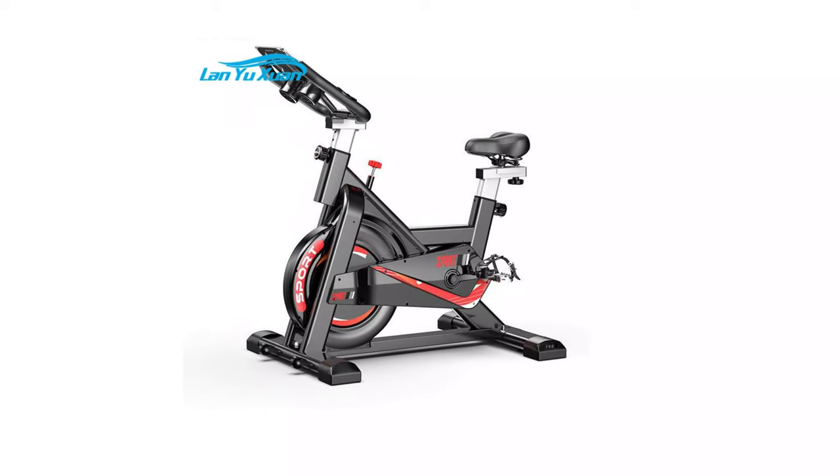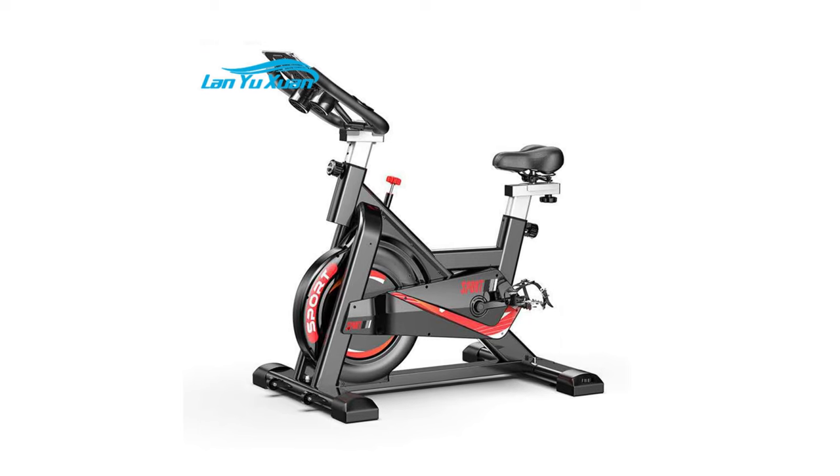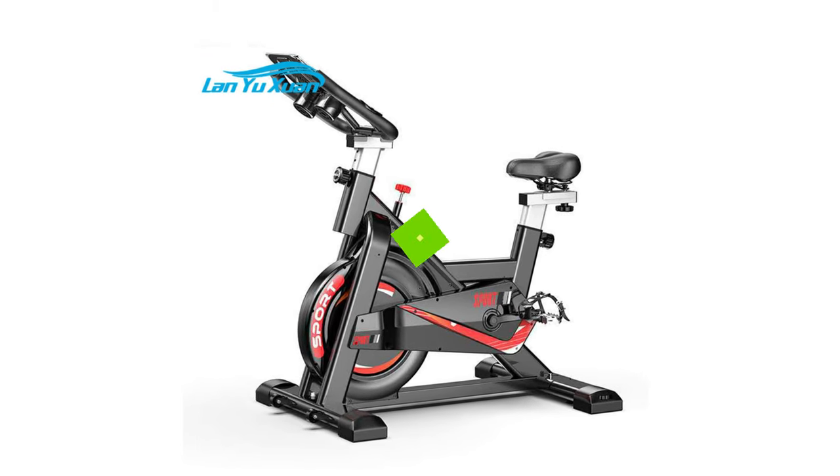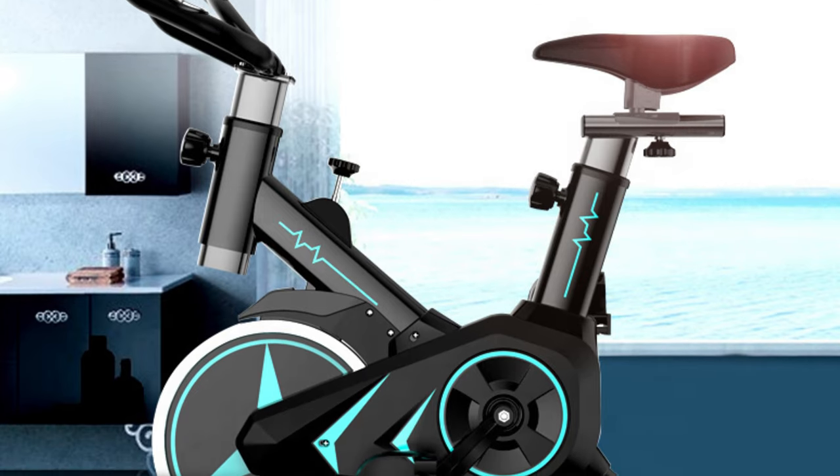Hi guys, today's video we're going to check out the 5 best exercise bikes on the market. This list was made based on our personal views, and are listed based on rating, review, orders, price, quality, durability, and more.